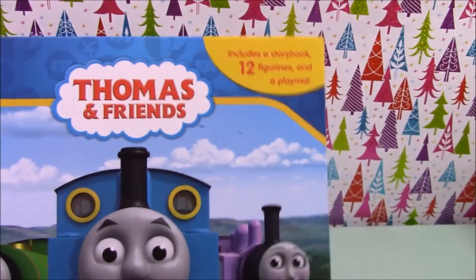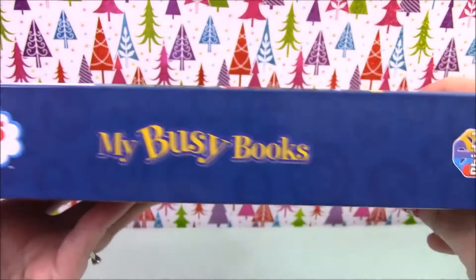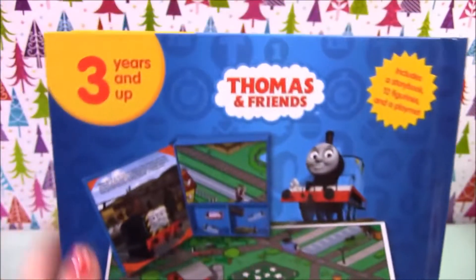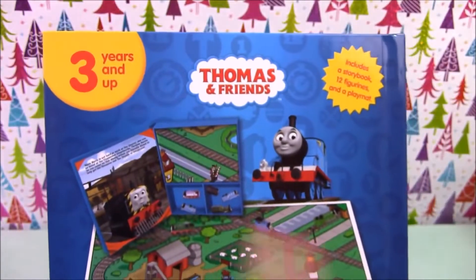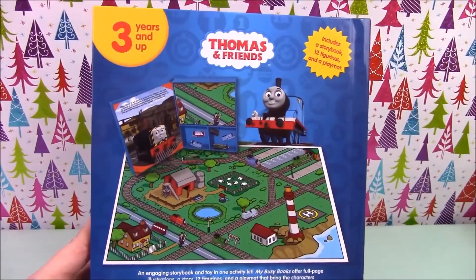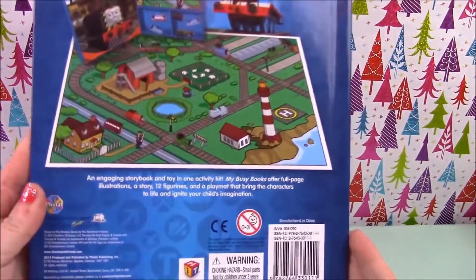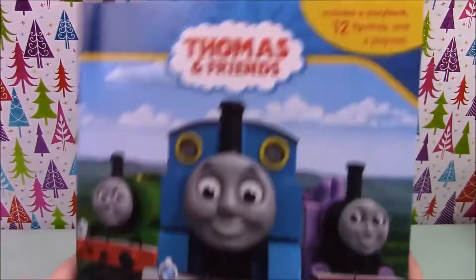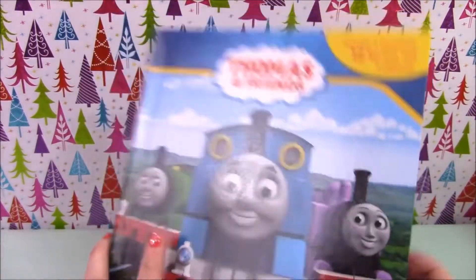These sets include a storybook, 12 figurines, and a playmat. You can see on the back what's inside — looks like a pretty fun playmat. You can also see trains going around the edges of the book, so let's have a look inside.